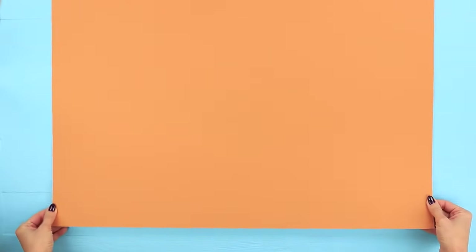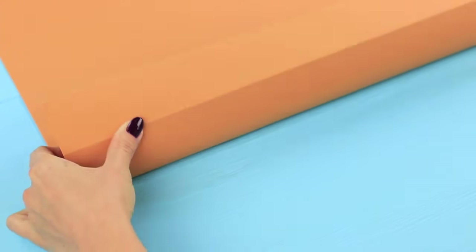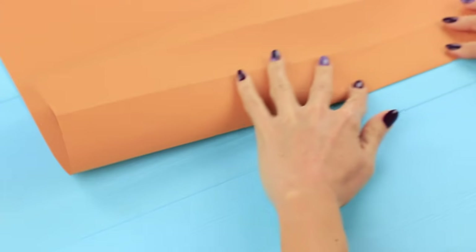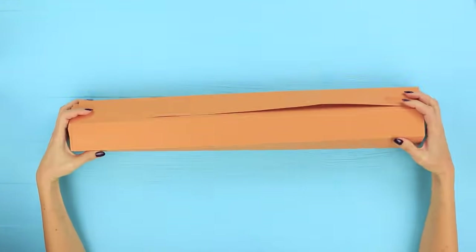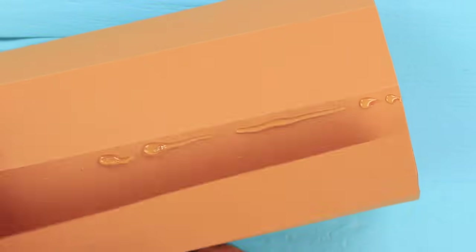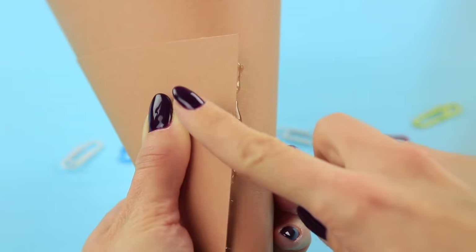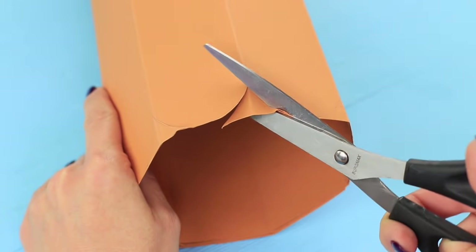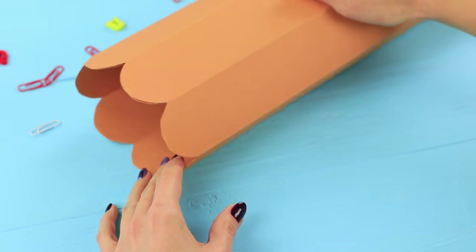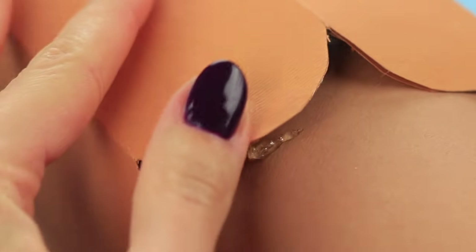Draw lines with even spacing on a big piece of cardboard. Score the lines with an empty ballpoint pen. Fold the cardboard along the lines and roll it to make the wooden body of a pencil. Hot glue the edges. Make a cardboard cone and hot glue a regular pencil inside. Cut the facets to make it look like a sharpened pencil, and hot glue the cone with lead.